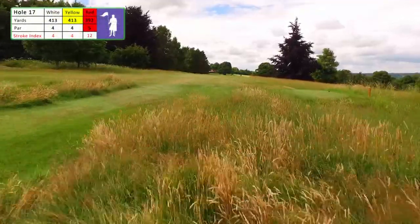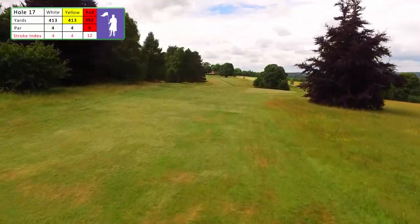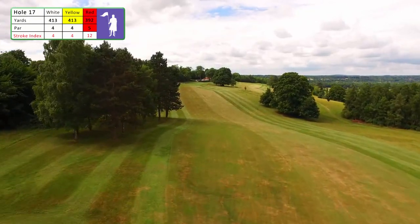Although you are coming towards the end of your round, there is still some serious golf to be played. Yet another tee with stunning panoramic views. This is a tough driving hole as it doglegs left with a blind tee shot.